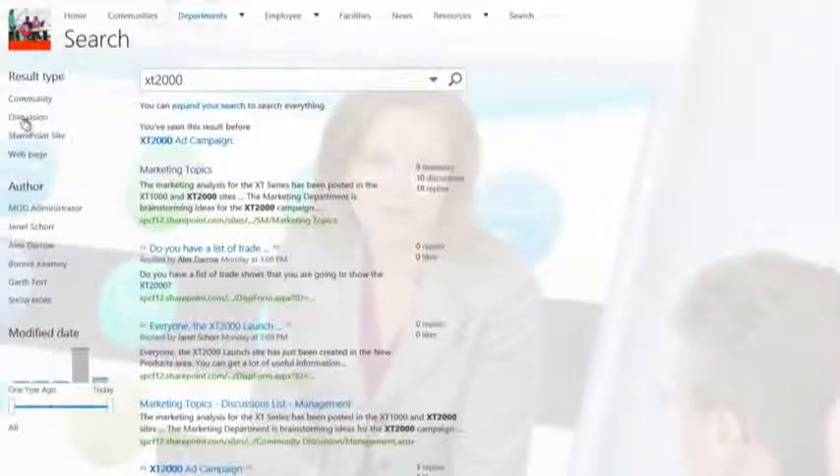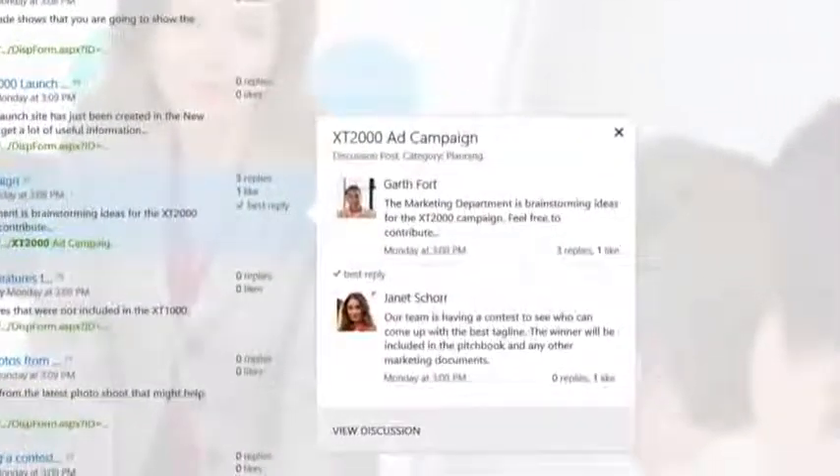With SharePoint's connected platform, all of this content is fully searchable, making the information inside the community live on past the active conversation. Until next time.